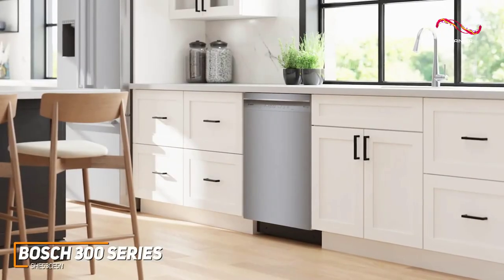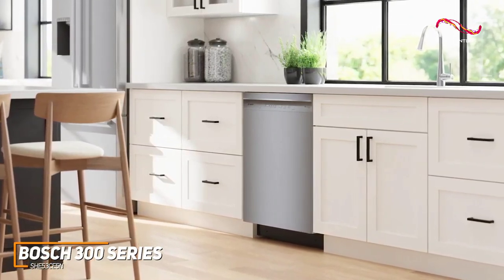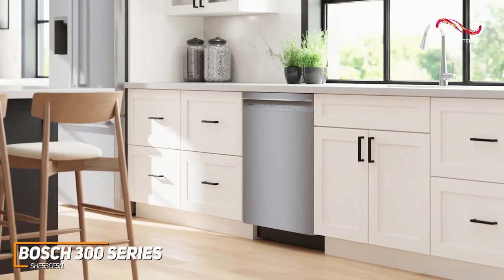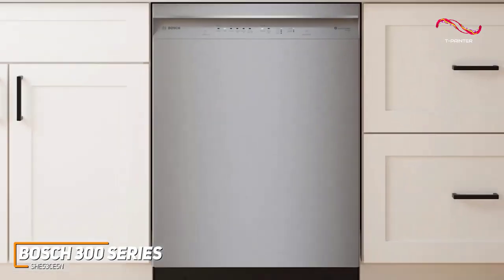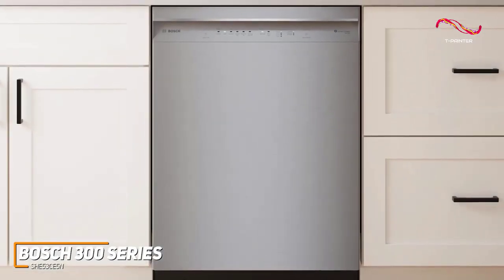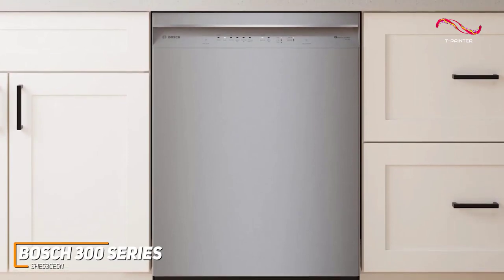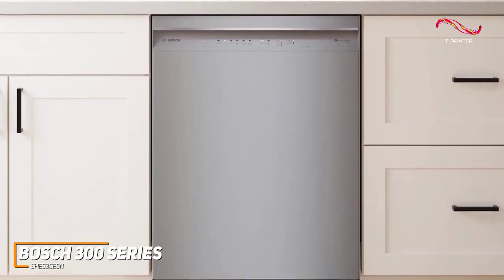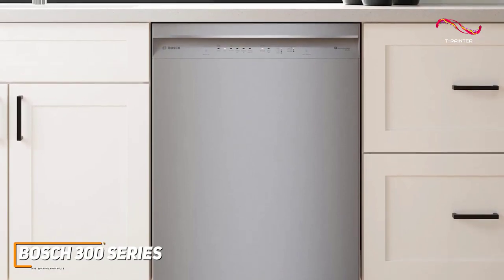The Bosch 300 Series adds a touch of sophistication to any kitchen with its sleek and modern design. The stainless steel finish not only looks stylish but is also easy to clean, ensuring your dishwasher always looks as good as your dishes. It's efficient, quiet, and stylish, with a powerful motor, precision wash technology, and PureDry tech. It's easy to see why this dishwasher is the top pick for the best dishwasher for most people.